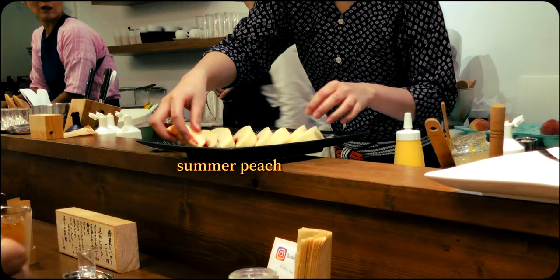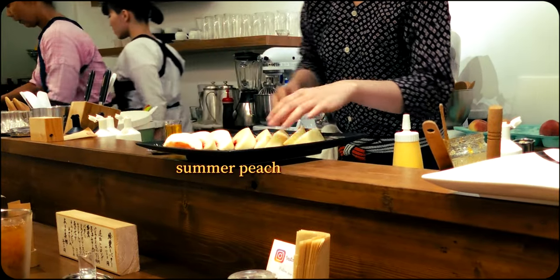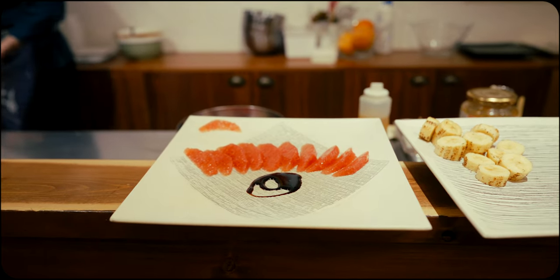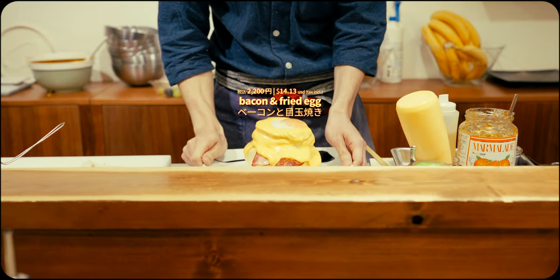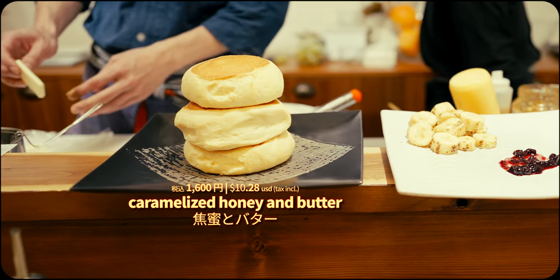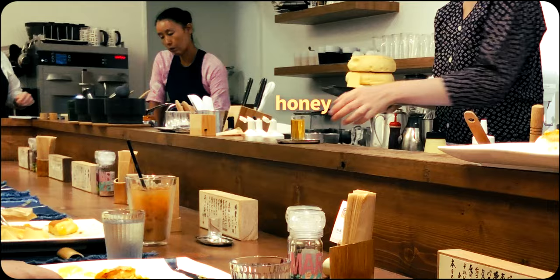As for flavor options, they offer a constantly changing menu, ranging from seasonal fruit delights to more savory-centric experiences. And for those who want the pancake to be the star of the show, you can also order it with a simple side of honey and butter.